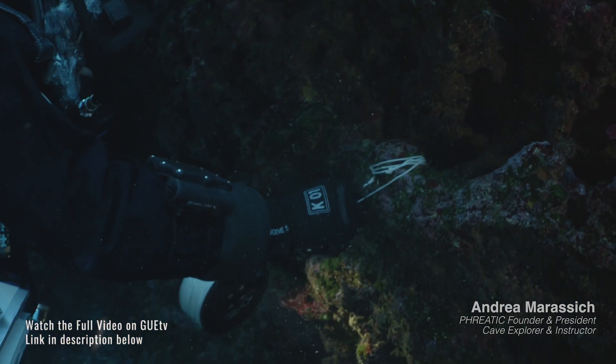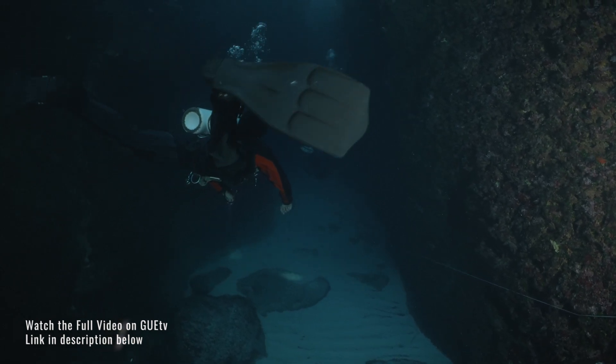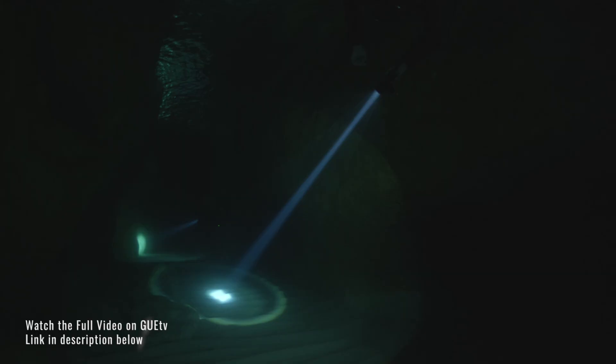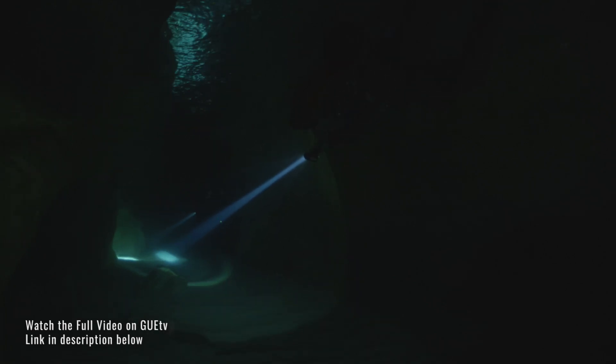Grotta del Fico is a very special cave. It's not just because of the morphology, which is relatively small, with a lot of chimneys and shafts, but also because of the white color of the walls.